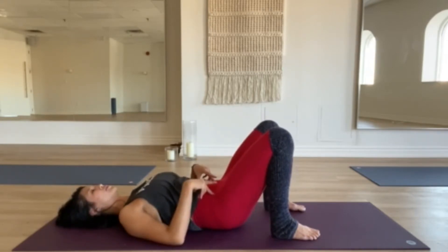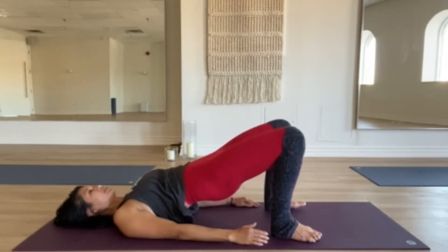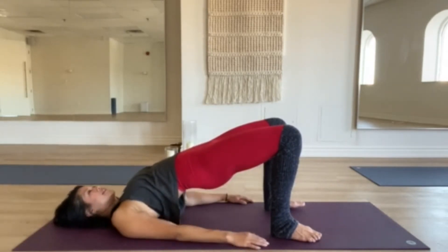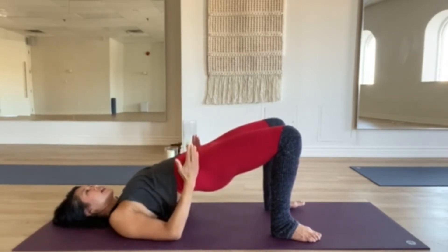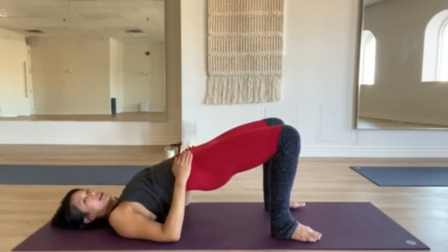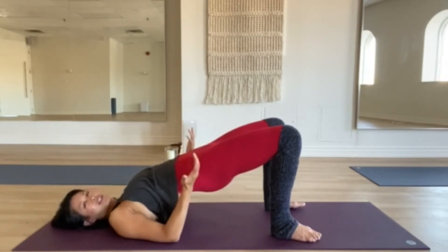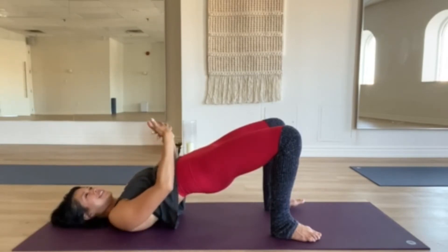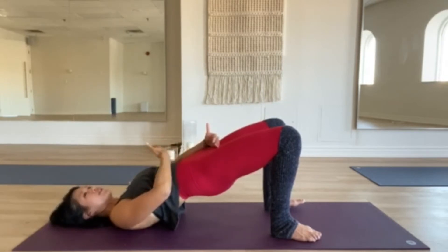Turn your tailbone upwards and on an exhale drive those hips all the way up to the ceiling, peeling one vertebra off at a time. Clench your glutes — not overly tight, but actively drive the hip bones up as you reach your knees away from you. From here, think about the pelvic floor muscles, which are layers of muscles that act as a sling along your pelvic bone to hold all your organs up.